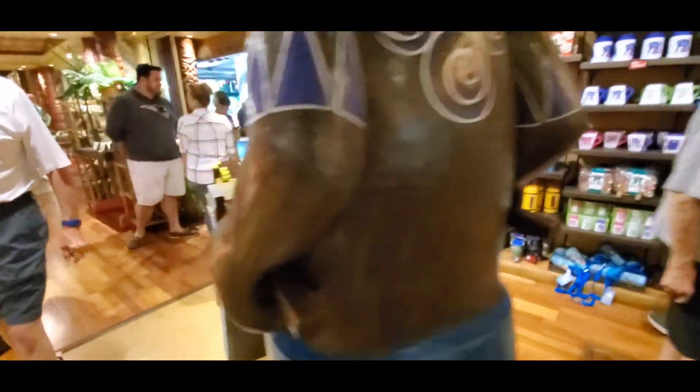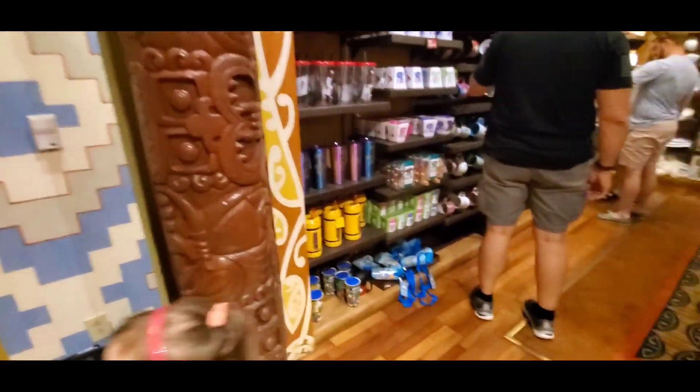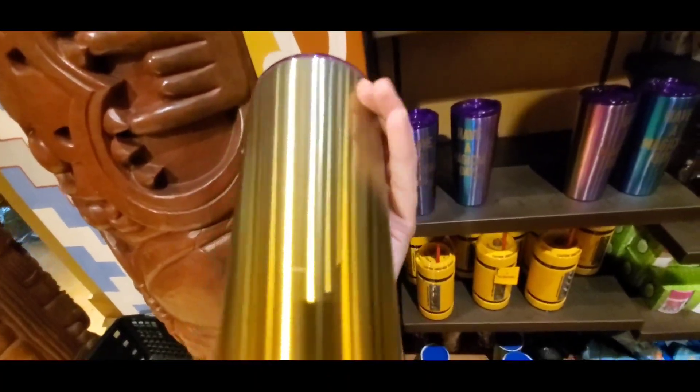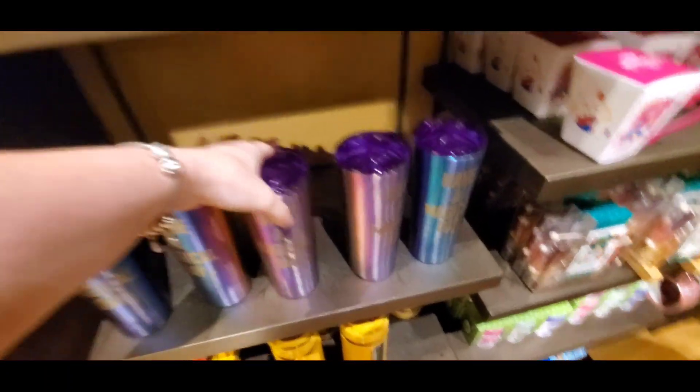I'm going to come around here because I see a new tumbler that I've never seen before and it's super cute. This is beautiful — it changes colors. And it's $24.99 — that's actually not too bad of a deal.